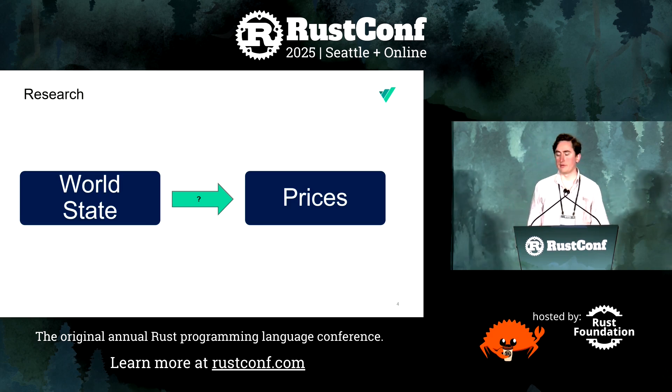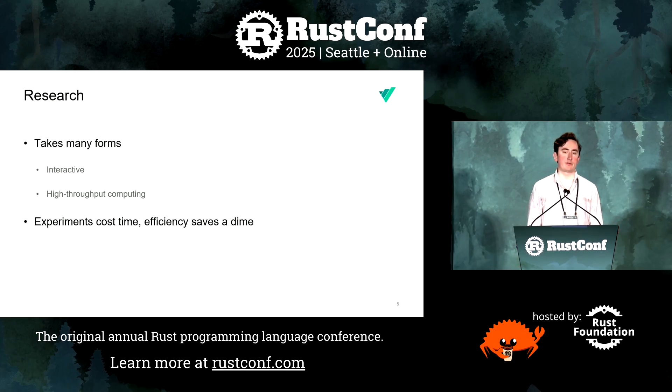Now that we know the state of the world, we have to determine the prices of things — so we have to do research. Research is about making and testing hypotheses. It can take a lot of different forms, from interactive work in a Jupyter notebook all the way up to distributed compute over thousands of machines. We need code that's easily deployed, efficient, and well-tested so that we don't waste time and we have high throughput from our research.